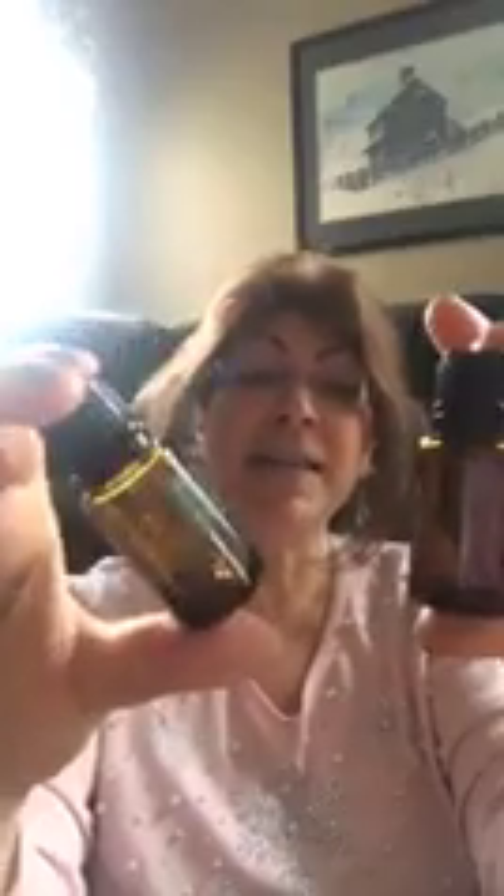Today only — this is Friday — if you buy Serenity oil you get Balance oil for free. You can probably tell this bottle is just about empty; I use these oils all the time. So let me tell you about both of them.